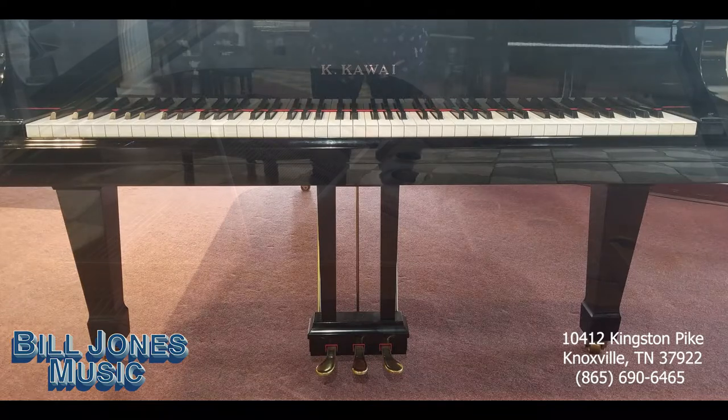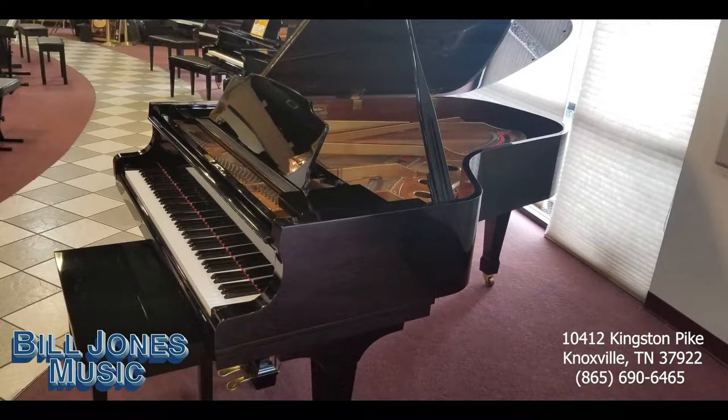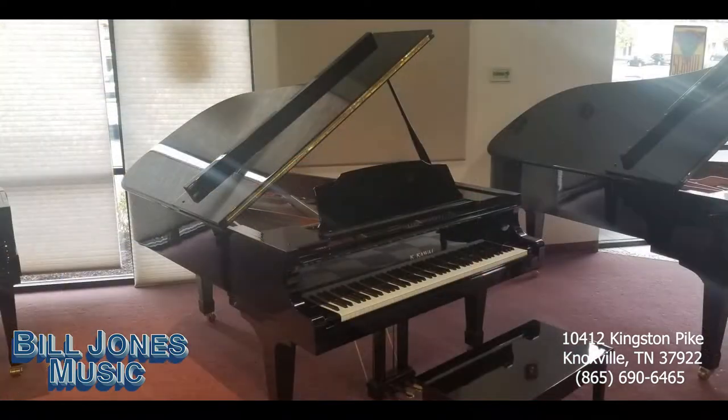Perfect for a discriminating home musician, a church, a music studio, or anywhere this kind of quality is required. This piano represents your best value in piano performance — with new seven-foot Japanese pianos starting at over seventy thousand dollars, and our new Yamaha CSX seven-foot piano listing at over ninety-four thousand dollars, you can own this piano for as little as sixteen thousand nine hundred ninety-nine dollars.